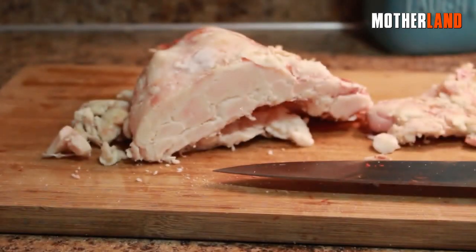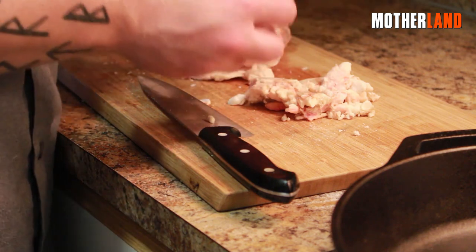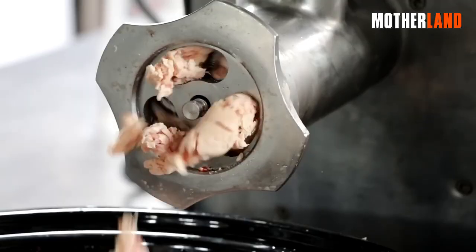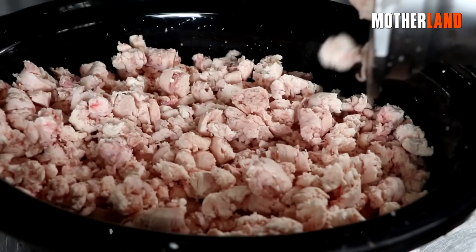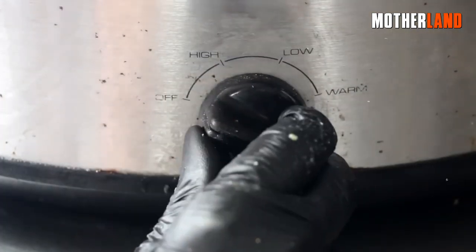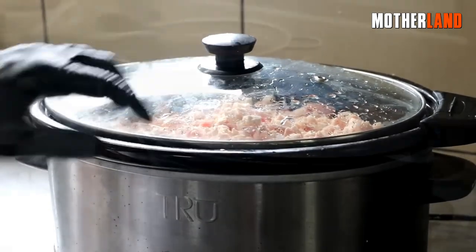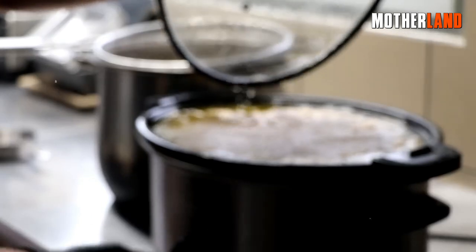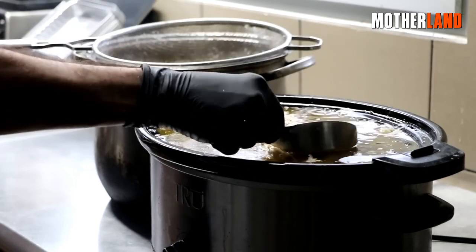To start making beef tallow, you'll need to obtain hard fat from a butcher. Once you have the fat, cut it into small pieces. You can use a food processor or pass it through the grinder with a kidney plate to break it up effectively. After preparing the chopped fat, place it into the basin of a crock pot. Add a small amount of water, cover it, and set the heat to low. Allow the crock pot to run for a couple of hours as the beef fat slowly renders and transforms into tallow.